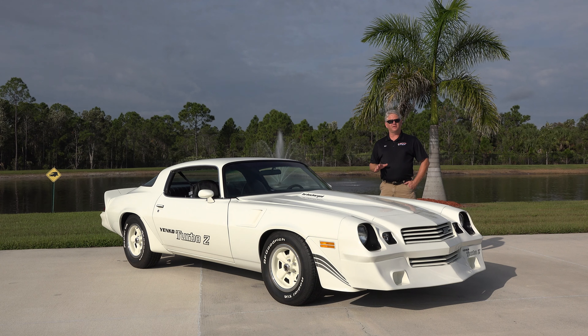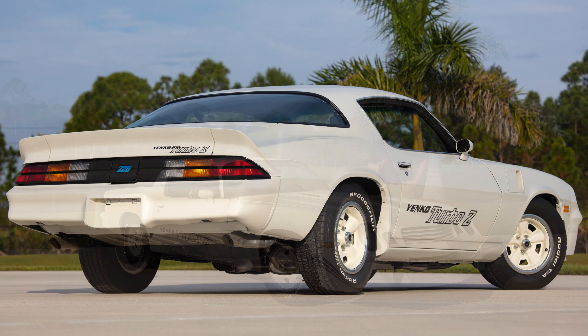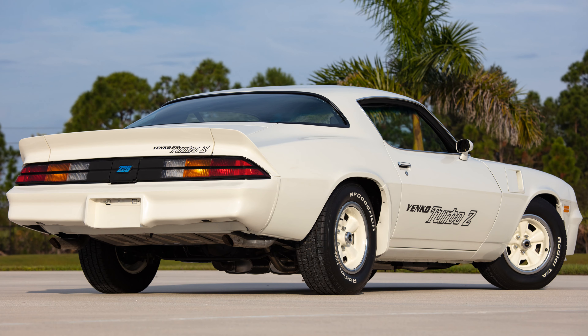This is one of the rarest Yanko cars produced, and the fact that there was only 19 of them made. 16 were Stage 1, 3 were Stage 2, and this is one of the 16.